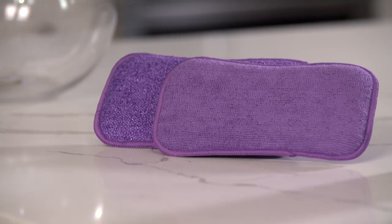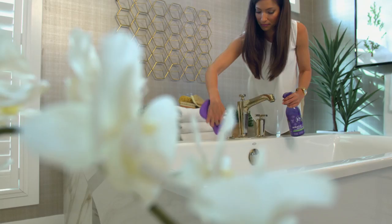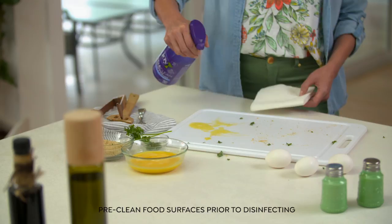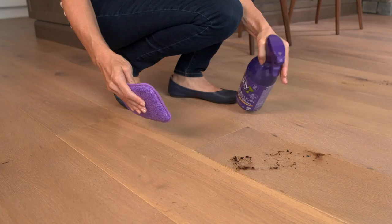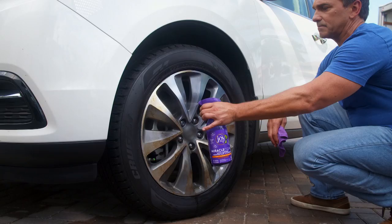No more harsh chemicals, no more scary labels. Now with Miracle Clean, tackle every room in your home — from the kitchen to the bathroom to the bedroom — even the areas you don't think of all the time: cell phones, door knobs, laptops, high chairs, kids' toys, pet beds, and so much more.